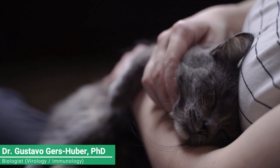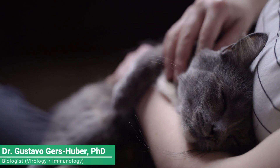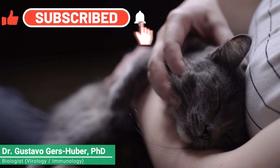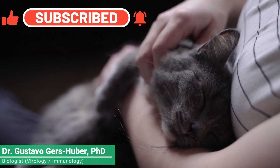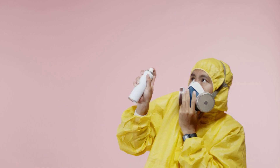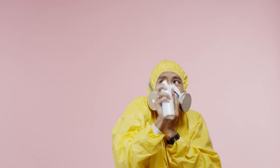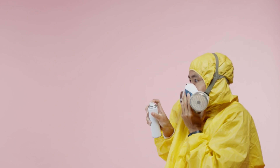Welcome to our video on diseases that cats can spread to humans. Cats are adorable and beloved companions, but it's important to be aware of potential health risks they can pose. In this video, we'll explore some common diseases that cats can transmit to humans, their causes, and how to prevent them.